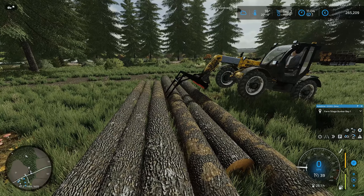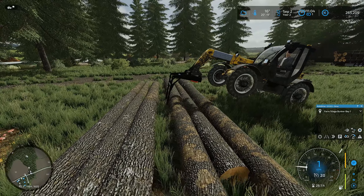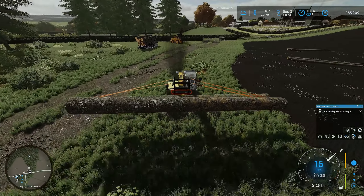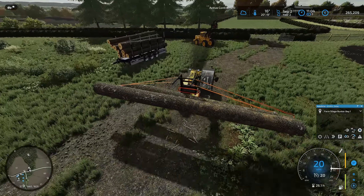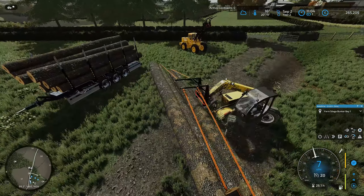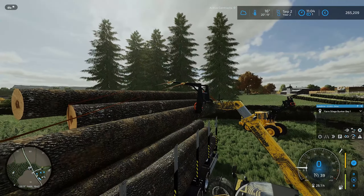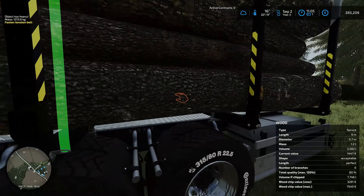I remember now the telehandler - it's about three logs that is the optimum really for lifting. Any more than that and it was a bit unstable. I think three more will pretty much be a full load. These are all their thicker ends as well, so I've sort of separated them into piles. I think that will do for this load.